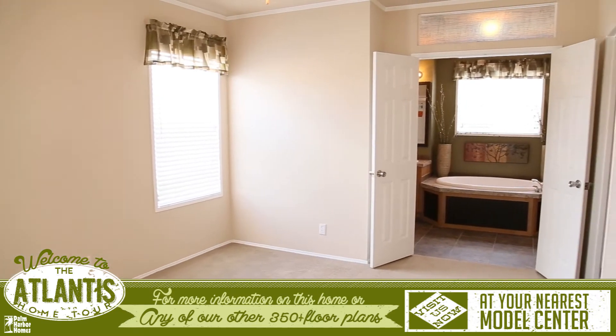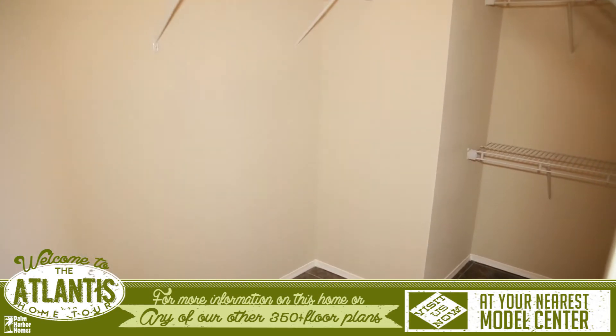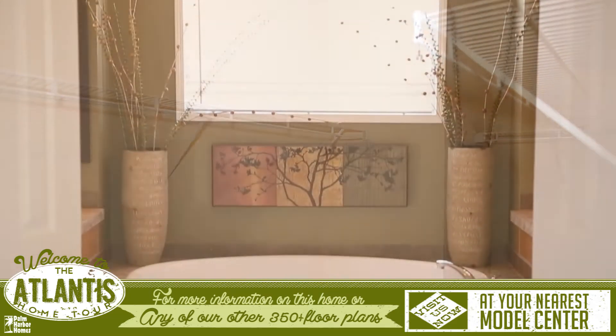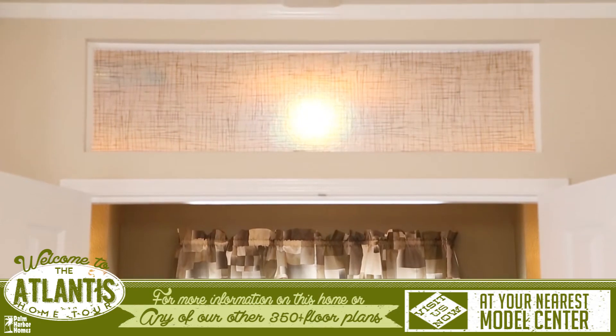As you pass through the kitchen you will enter the huge master suite. There is a large walk-in closet with tons of extra shelving, and to the left of this is the entrance to the master bathroom that has a beautiful borrowed transom light above the doorway.